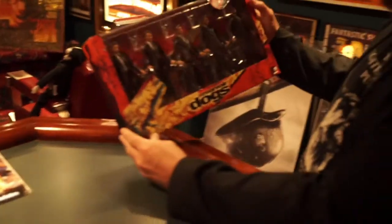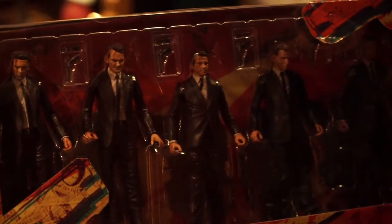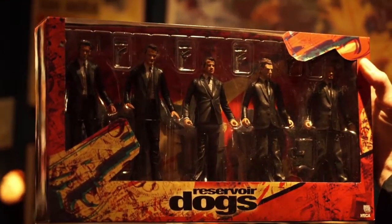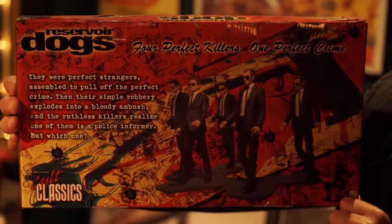Mr. Orange, Mr. Pink. Why am I Mr. Pink? Let's get started right here, first with my Reservoir Dogs set. Reservoir Dogs is the first movie that came out from Quentin Tarantino, and this is a line from the NECA Real Toys line — basically five of the figures from the film. Fantastic likenesses, very well done. Has a nice little read on the back. It's in the cult classics line of NECA Toys.